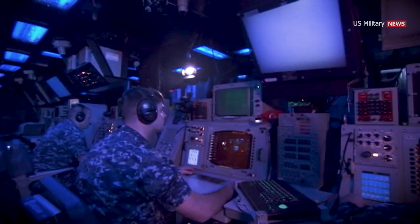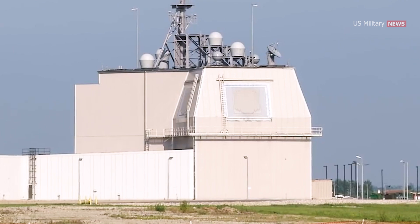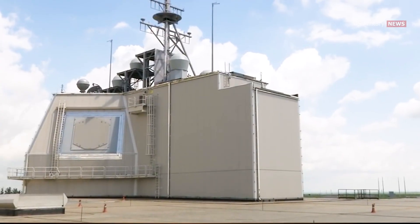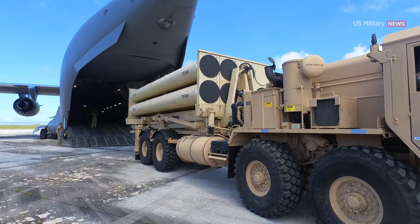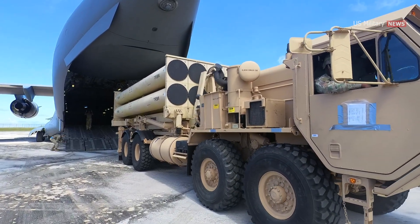The Navy has a similar program — the sea-based Aegis Ballistic Missile Defense System — which also has a land component, Aegis Ashore. THAAD was originally scheduled for deployment in 2012, but initial deployment actually took place in May 2008.